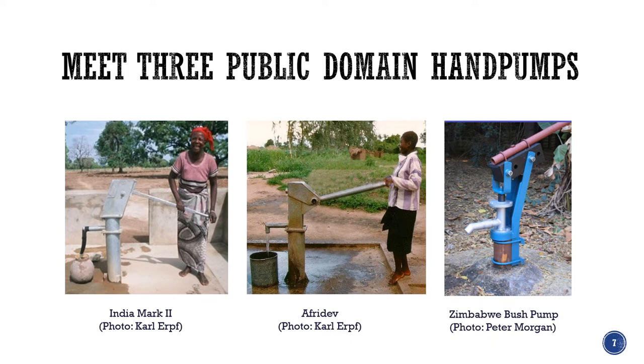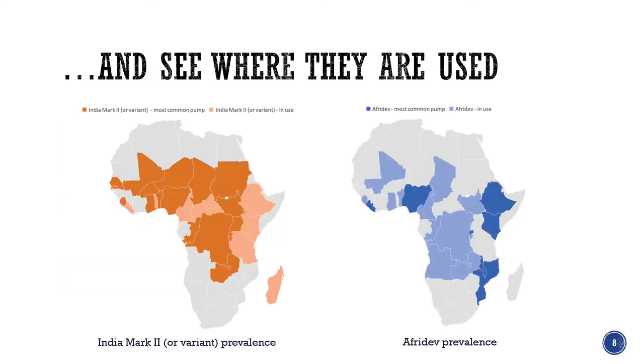These three pumps are all public domain pumps, which means there are international standards available in the public domain and essentially anyone with authority can manufacture these pumps. In the first report of my Stop the Rot trilogy, I show which countries the India Mark 2 and Afrodev are predominantly used. The bush pump is used almost exclusively in Zimbabwe.